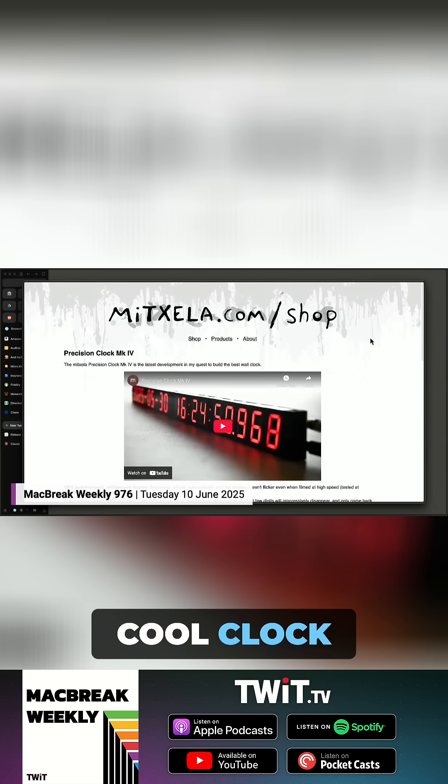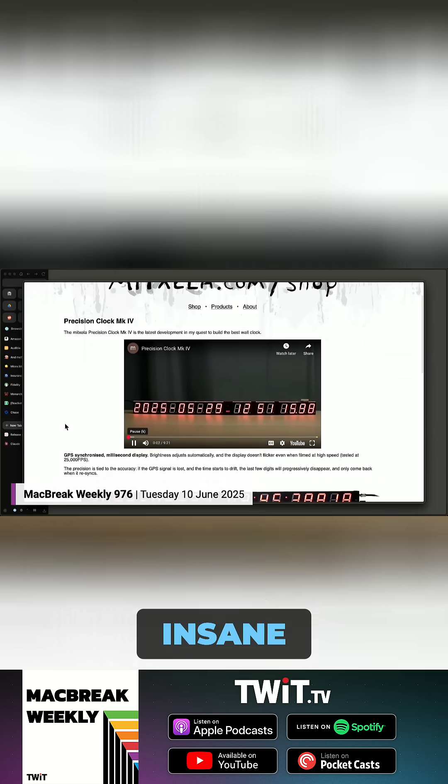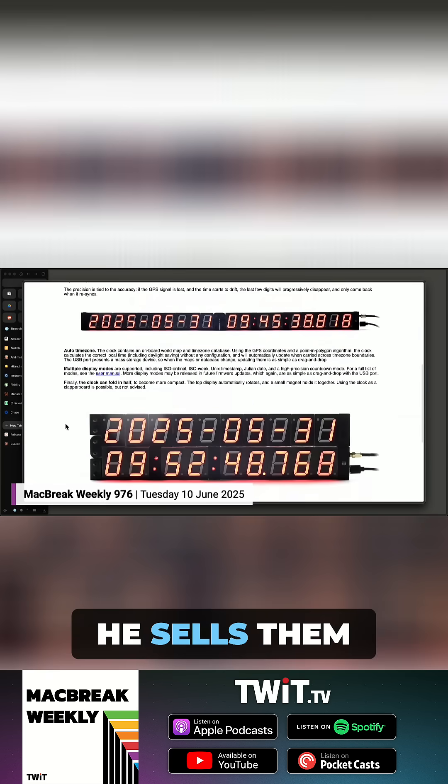It's really a cool clock. This is where I got it — I saw a YouTube video about the guy who built it. The guy is insane. He builds these for YouTube and then sells them. It's fantastic.